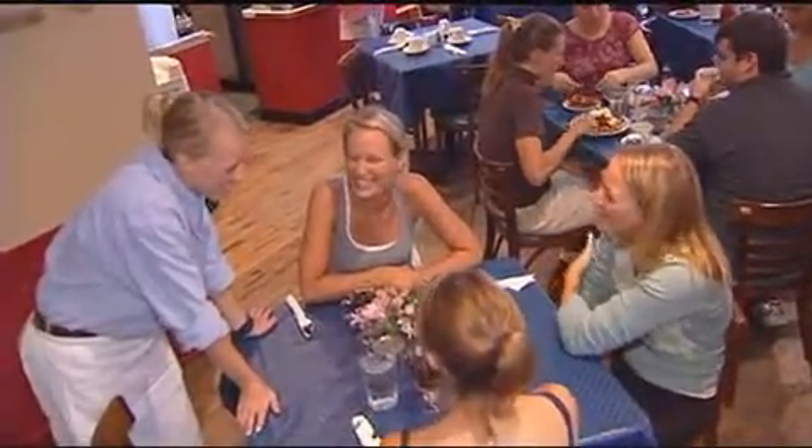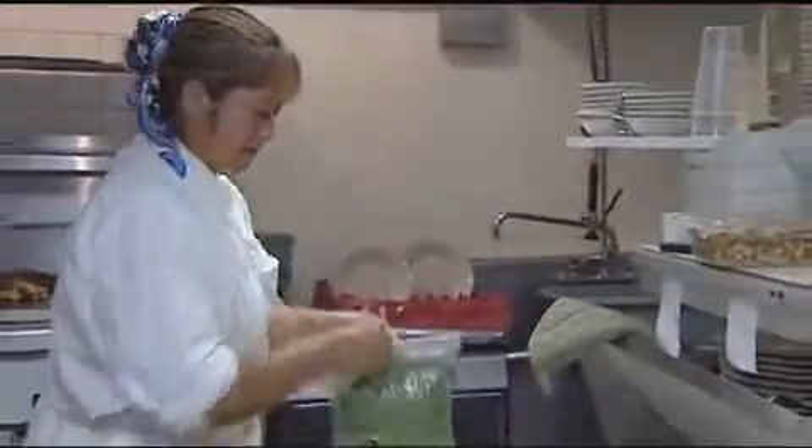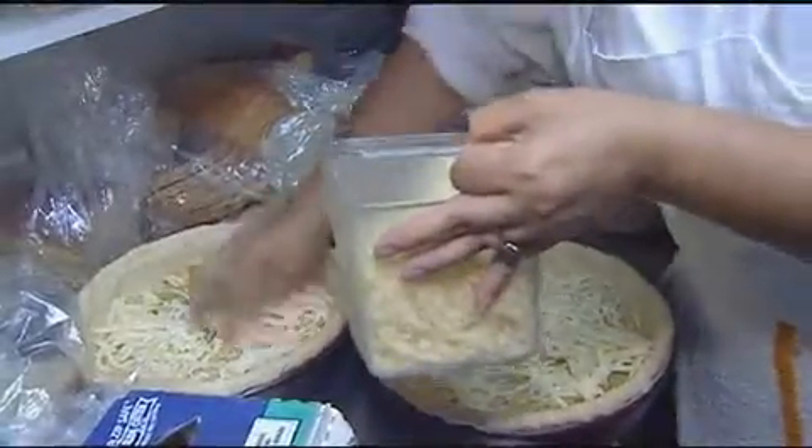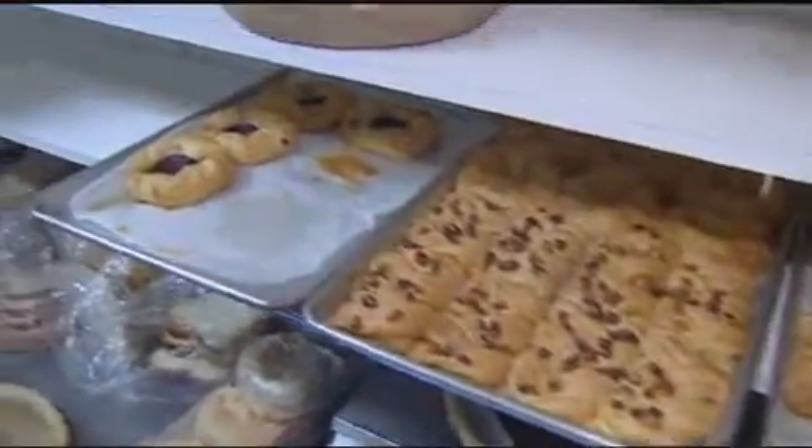Our training manual is to make them feel like they're coming into your home. It's nothing fancy. We have a very small kitchen and we have to make things fresh from scratch every day, and I hope that people can taste that.